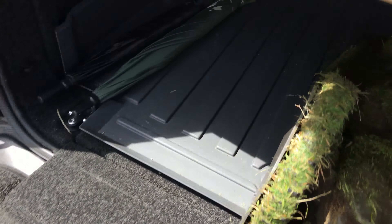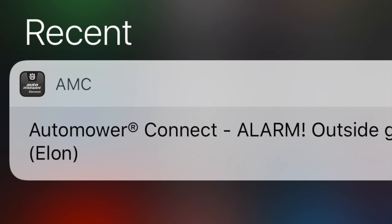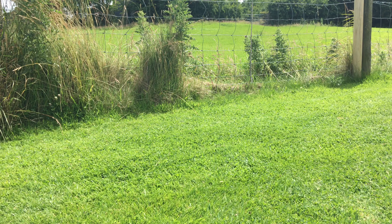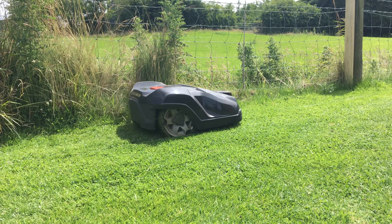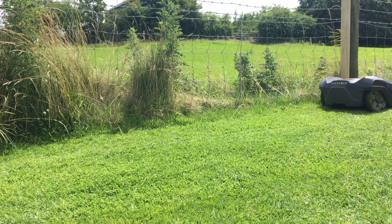If a thief takes your mower outside its geofence, you'll get a notification too, although this took a full 10 minutes to receive when we tested it. It's hard to know how common robot mower theft really is — Husqvarna would only say it's quote 'a very low figure.'